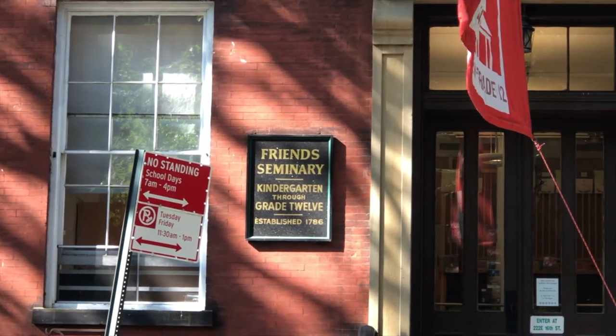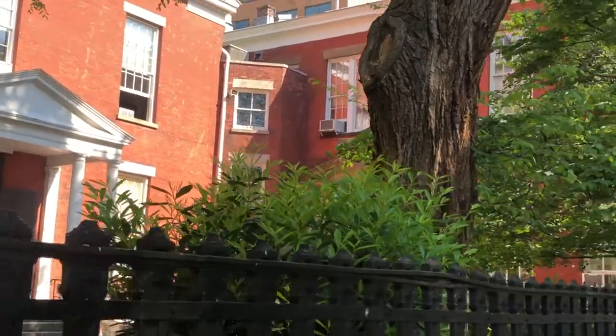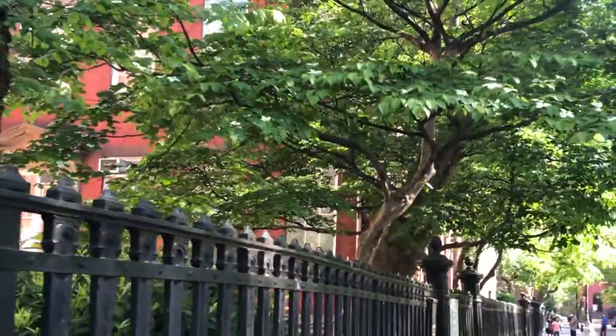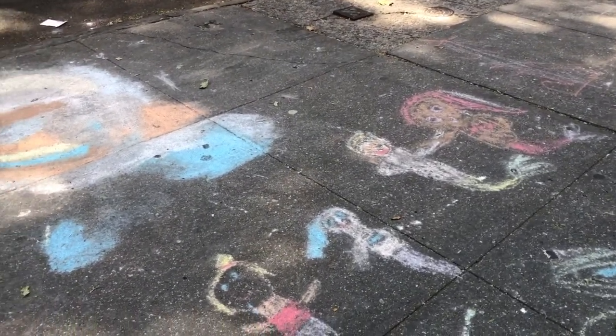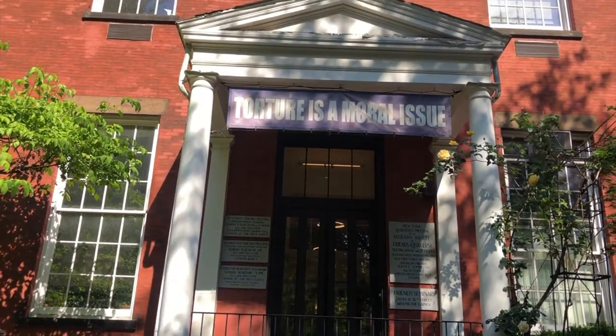The other hallmark of Rutherford Place is the Friends Seminary, run by the Religious Society of Friends, whose members are known as Quakers. It's the oldest continuously running co-ed school in New York. It was founded in 1786 and moved to its current location in 1860. It also has an area for worship known as the Meeting House. The buildings were completely renovated in 2019.